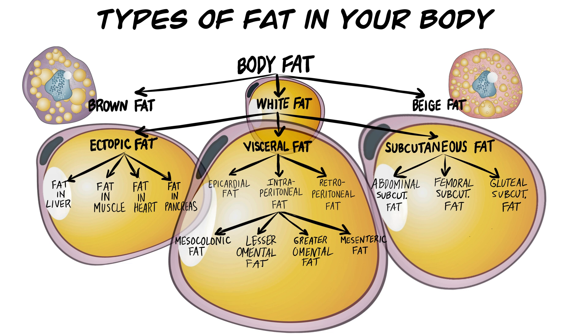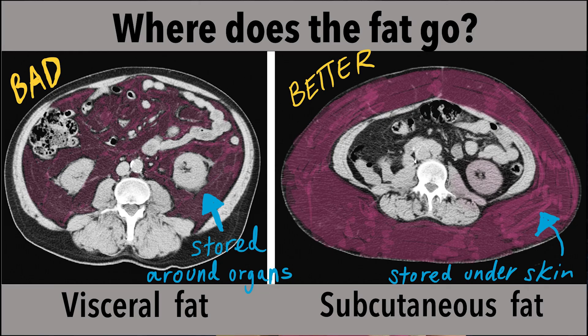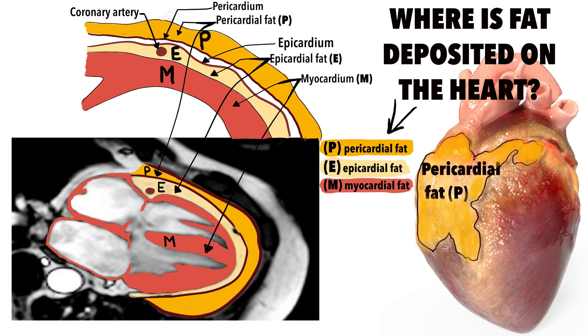Subcutaneous fat is found just underneath the skin — it's the kind of fat you can pinch with your fingers. Men and older women tend to store subcutaneous fat over the abdomen, while premenopausal women tend to store it in the gluteal and femoral areas. Visceral fat, the more unhealthy type, is found inside the abdominal cavity, or intraperitoneal fat, and also directly behind it near the kidneys as retroperitoneal fat. The epicardial fat layer covering 80% of your heart is also considered to be visceral fat.